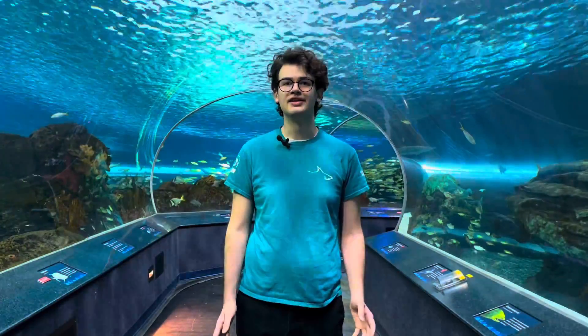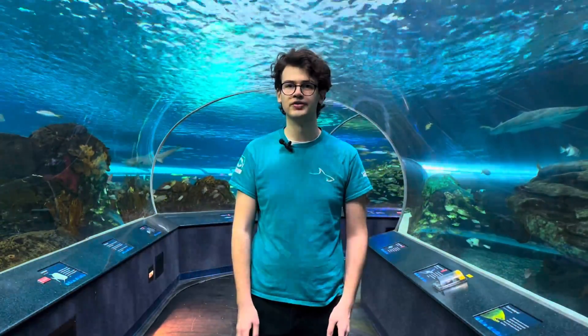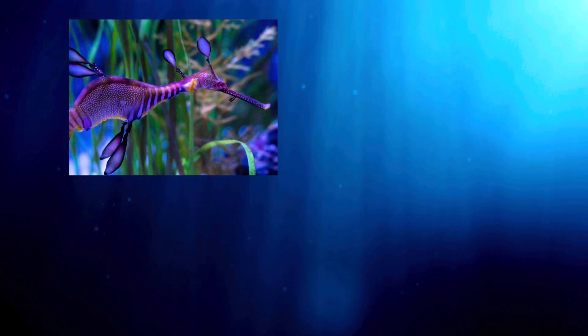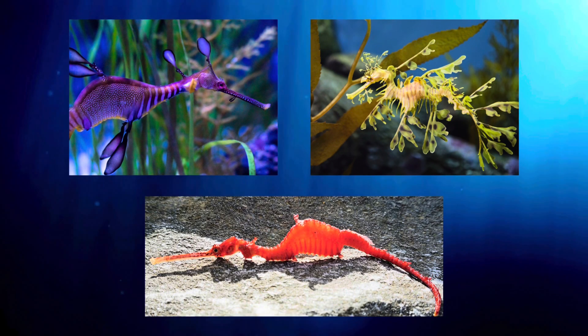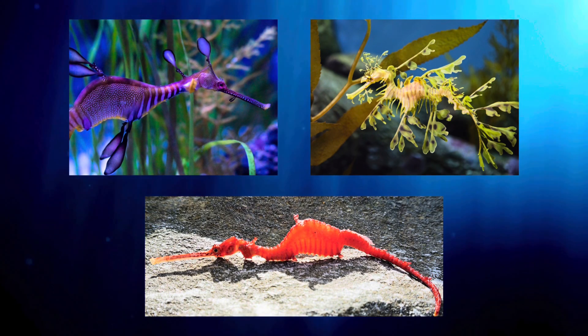Sea dragons are in the Syngnathidae family, which includes seahorses and pipefish. These fish are characterized by their slow-moving lifestyles and are distinguished from other fish by their long tube-like mouths. There are only three known species of sea dragons: the weedy sea dragon, the larger and more famous leafy sea dragon, and the ruby sea dragon, which was only discovered in 2015.